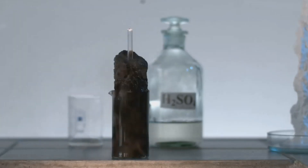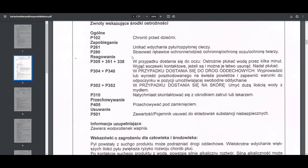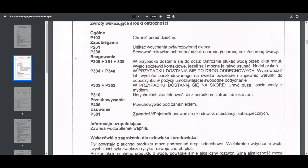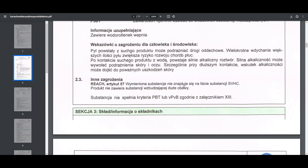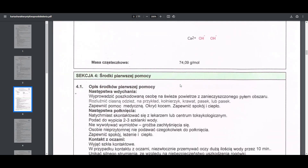Wapno gaszone jako wodorotlenek ulega dysocjacji jonowej, wchodzi w reakcję z kwasami i wywołuje korozję metali jak każda silna zasada. Wapno działa drażniąco na ludzki organizm — wdychanie oparów tego związku powoduje trudności z oddychaniem, niszczy skórę i narząd wzroku.